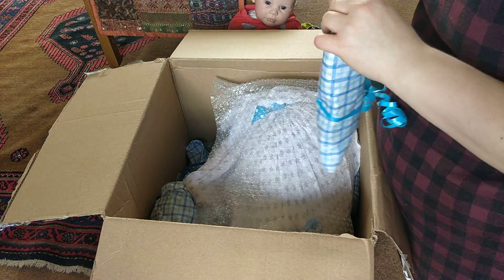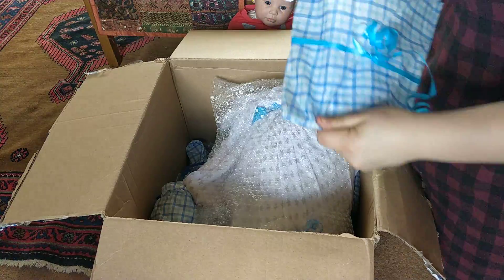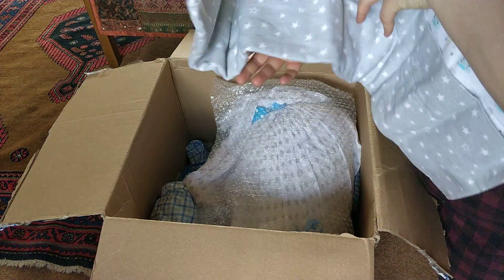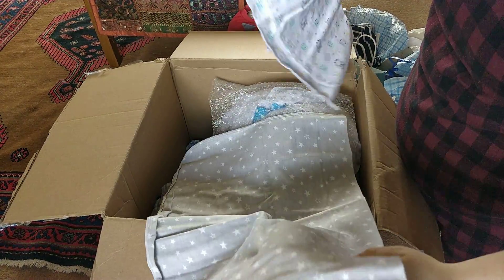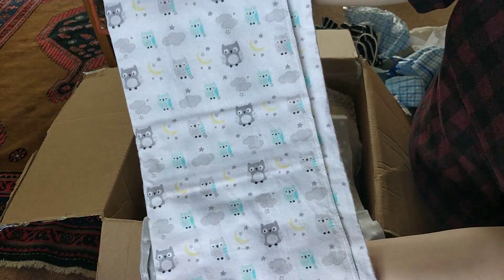Oh, this is another one. I'm so excited. Oh, it's another blanket — is it one or two? I can't tell. Oh, it's huge — that's why, there's two. There's a grey swaddle and then one with owls. I love those.